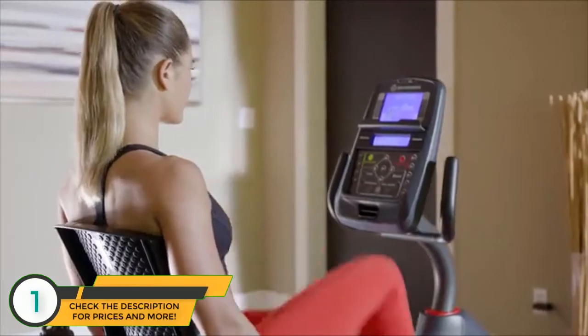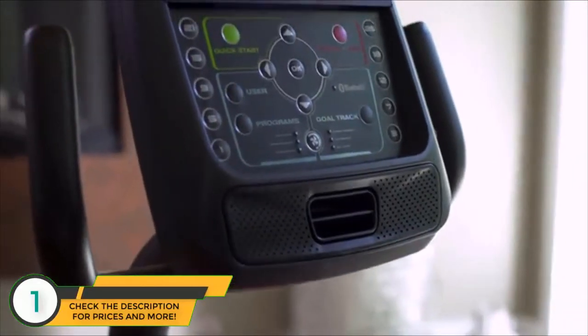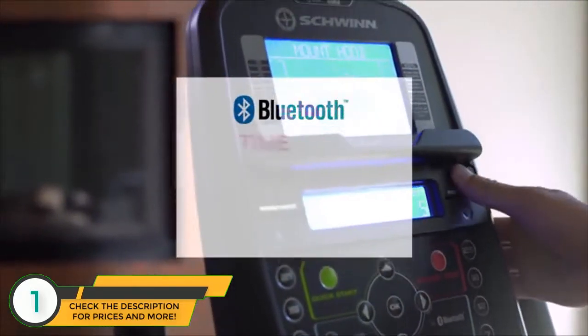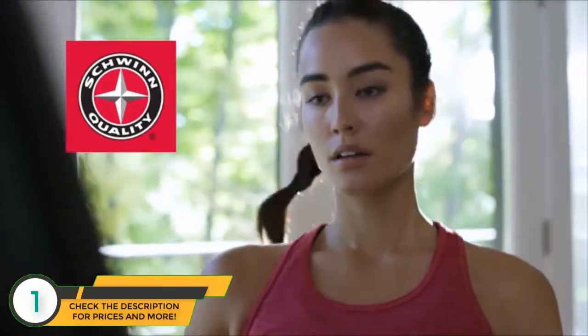The new 270 makes your workout smarter thanks to a sleek new console loaded with features like Bluetooth connectivity, which instantly syncs your time, distance, calories, and heart rate with the free Schwinn Trainer app.